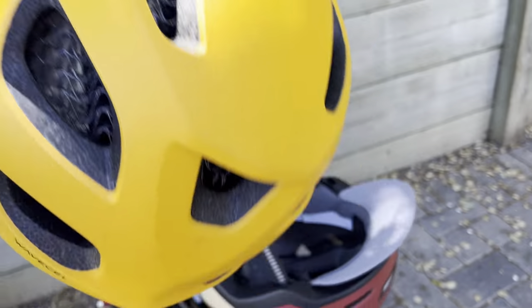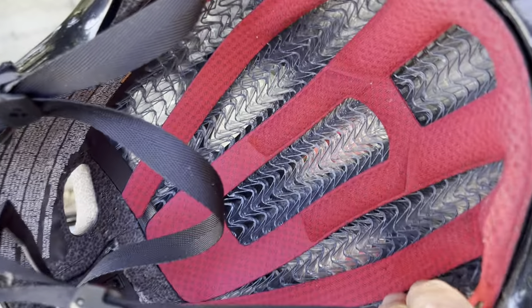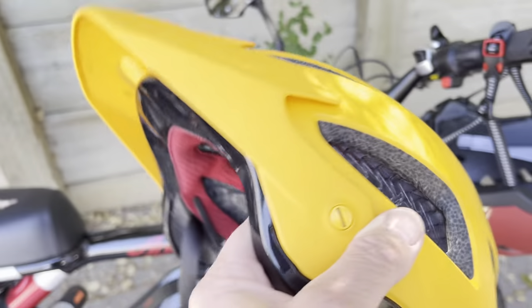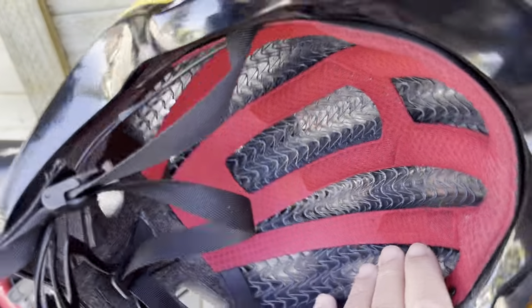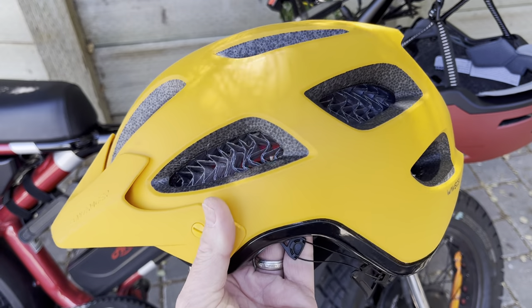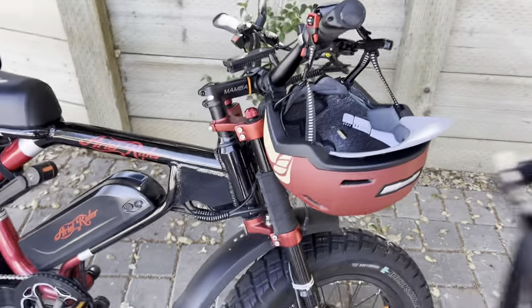I've been using this helmet by Bontrager, which has been awesome. It has this wave cell technology inside, which dissipates rotational force upon impact — so it's sort of that shear type force. Love the visor, fits really well. This has been a great helmet. I'm into the high visibility color, so that's been awesome.